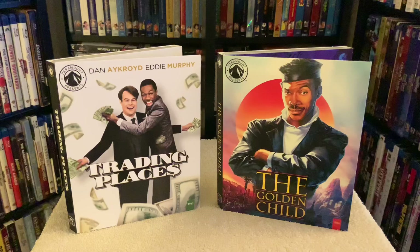And since these are part of the Paramount Presents line, we are treated with the original poster art inside the flap of the slip cases.